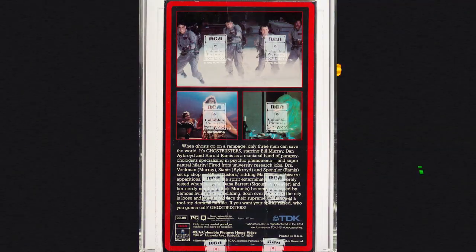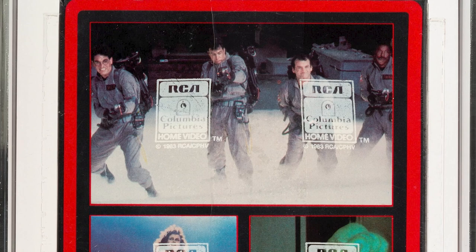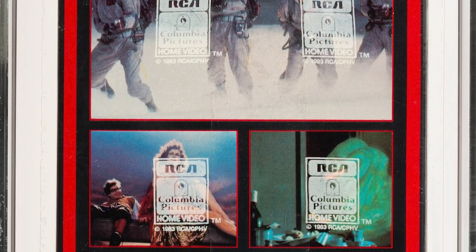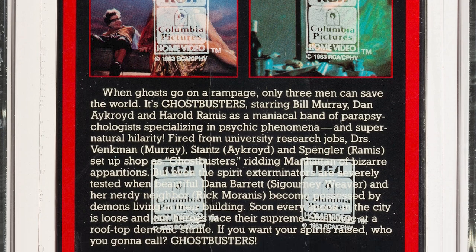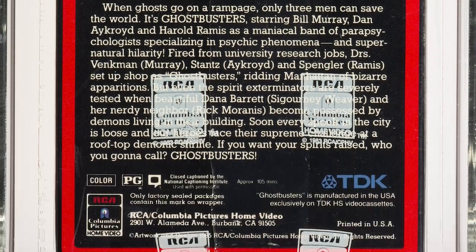The first thing you want to look at is the date on the tape and see when the initial release was compared to when the movie came out theatrically. A lot of tapes were released within a year or so of the theatrical release. The original releases would have certain characteristics like the watermarks on the tape itself.